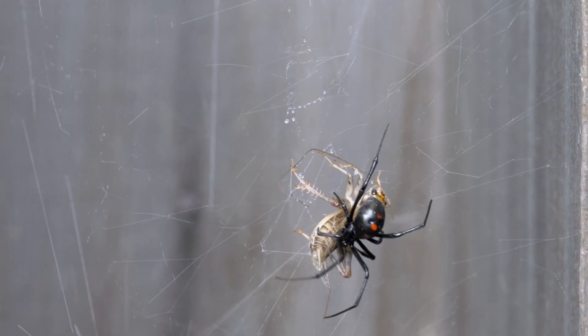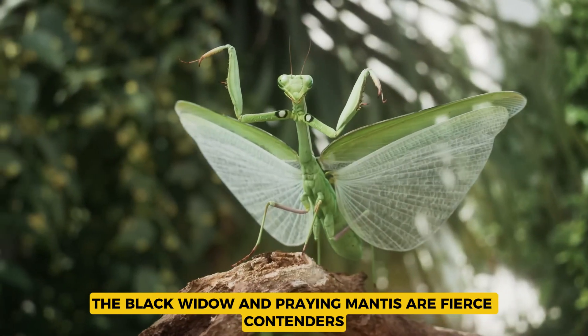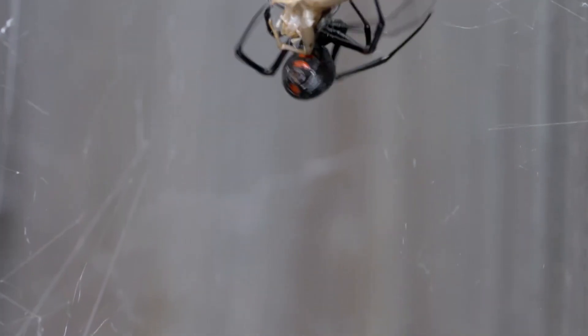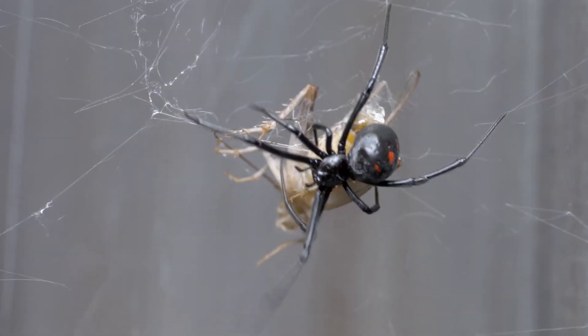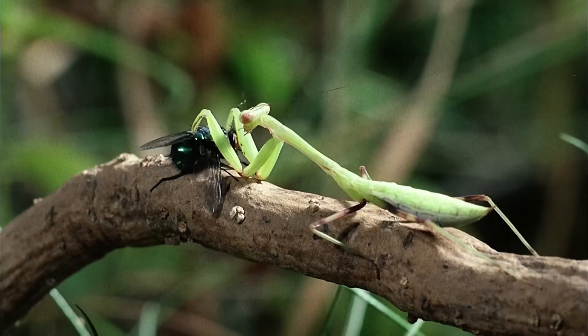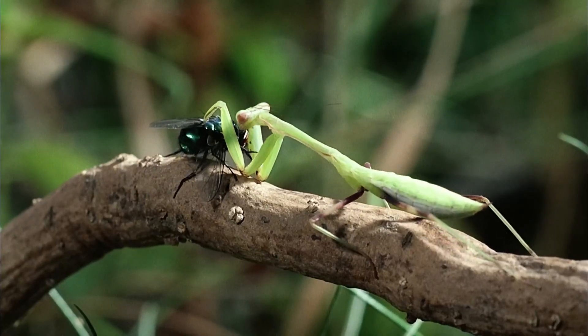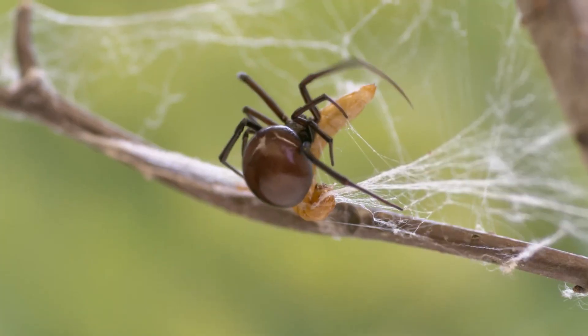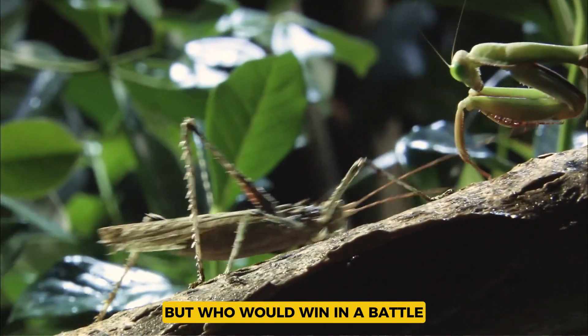When it comes to deadly species, the Black Widow and Praying Mantis are fierce contenders. The Black Widow's shiny black body and red hourglass mark are known worldwide, and her venom packs a serious punch. Meanwhile, the Praying Mantis relies on lightning-fast moves and expert camouflage to catch prey without webs. Two very different hunters, but who would win in a battle?